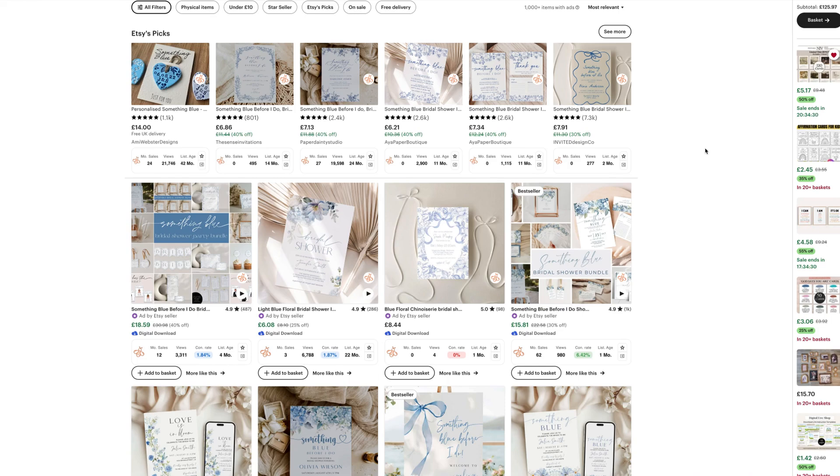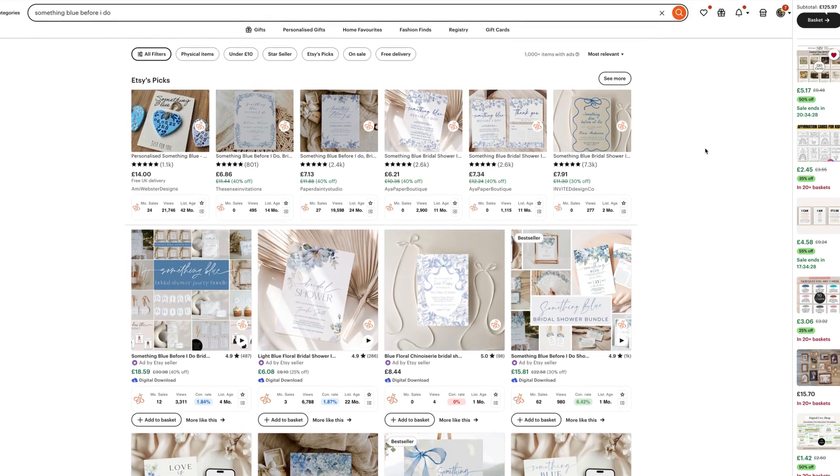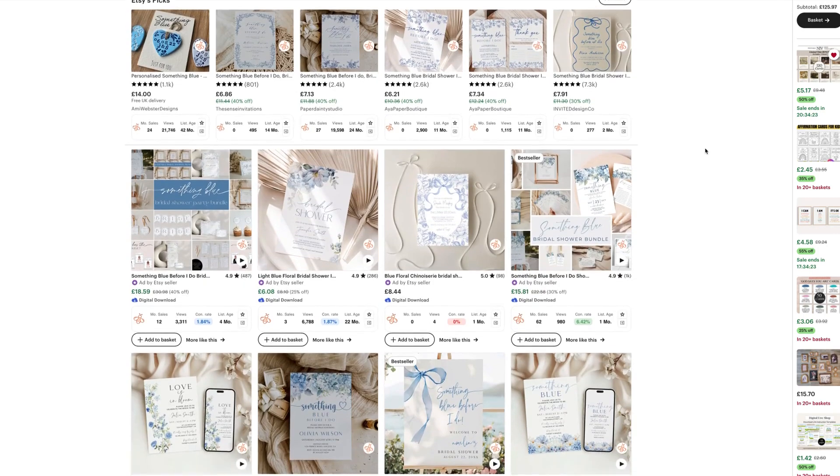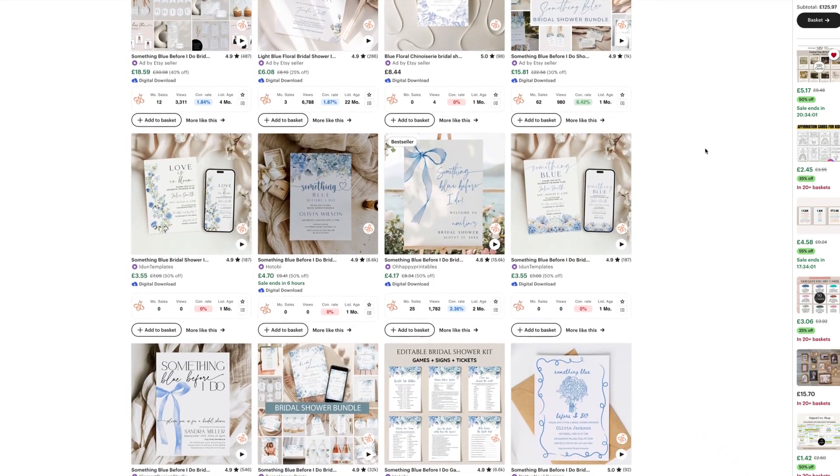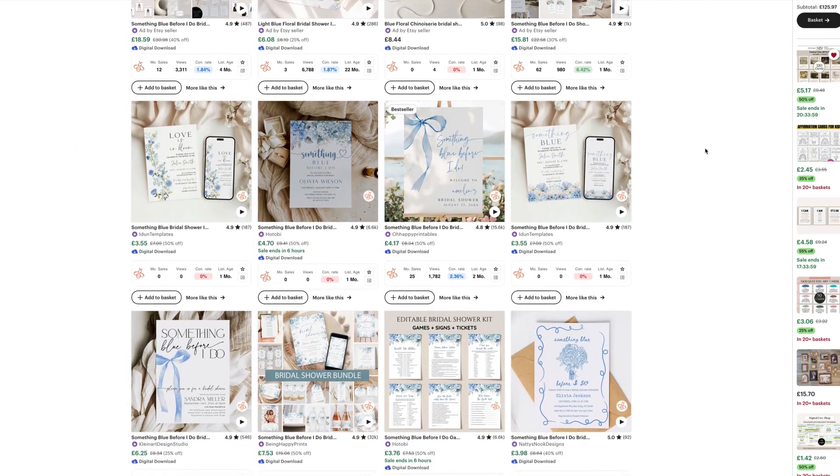Before we move over to Canva, let's have a last look at this particular aesthetic. As you can see, it's very floral-based, really feminine and elegant, and the color palette is a variation of blues, creams, and whites.